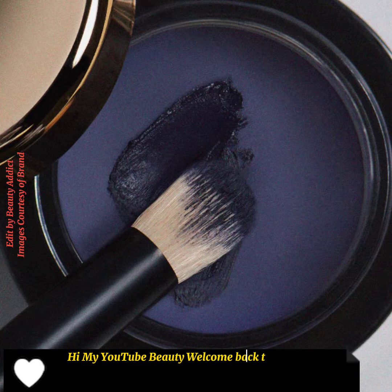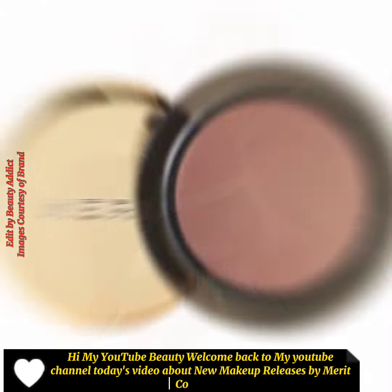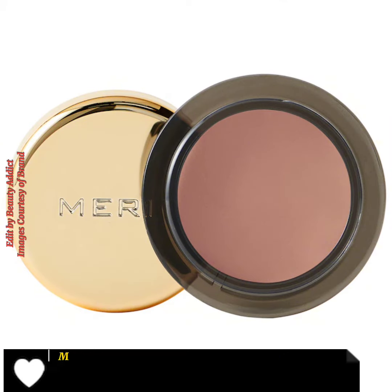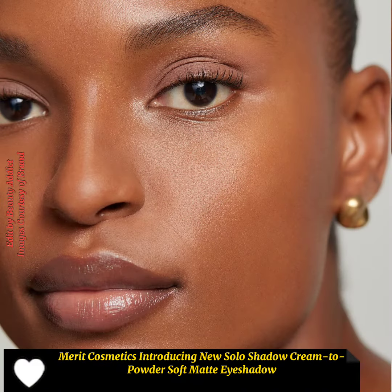Hi, my YouTube beauty, welcome back to my YouTube channel. Today's video is about new makeup releases by Merit Cosmetics. Merit Cosmetics is introducing new Solo Shadow, a cream to powder soft matte eyeshadow.